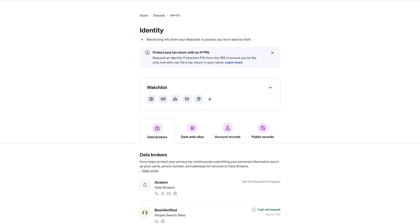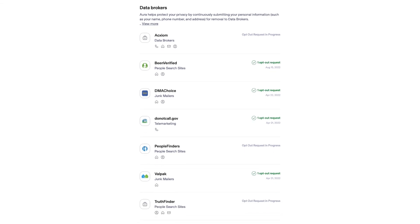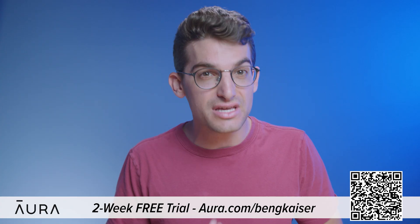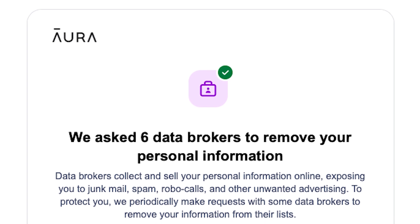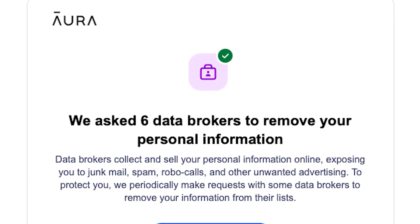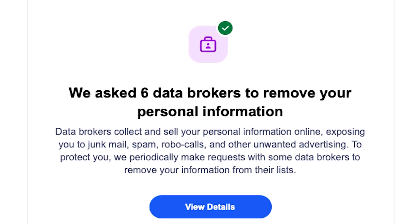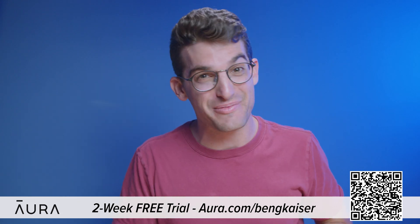Aura will identify data brokers that are exposing your information and automatically submit opt-out requests on your behalf. Anyone can find anything on the internet, including your full legal name, your personal email, your home address, phone number, and even your relatives. This information is accessible because of data brokers who profit by selling your information to robocallers, telemarketers, spammers, and anyone else that wants to learn more about you. Aura will even opt you out of junk mail and telemarketing lists. You can use my link by going to Aura.com/BenGKaiser to try a two-week free trial to see how many data brokers are sharing your information.